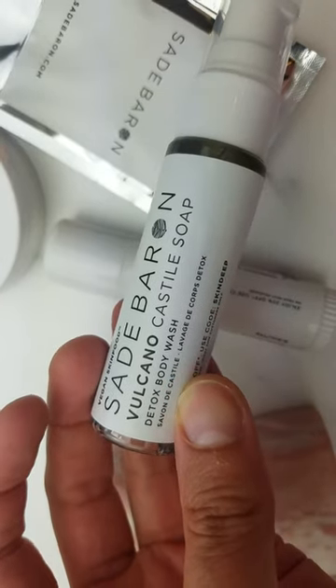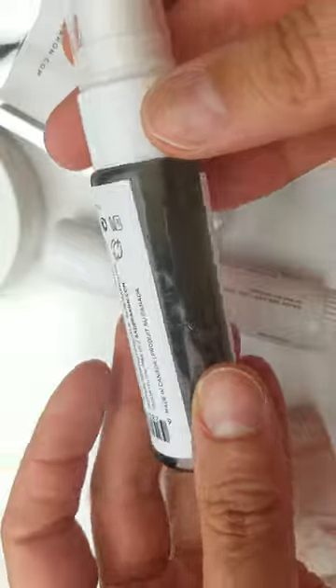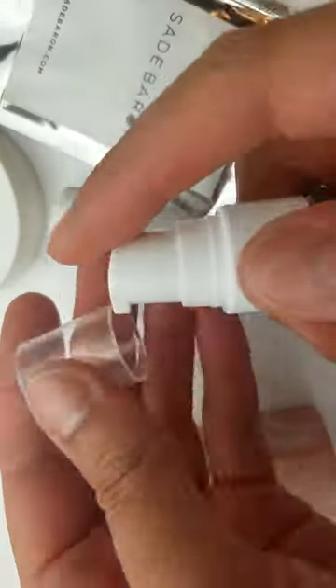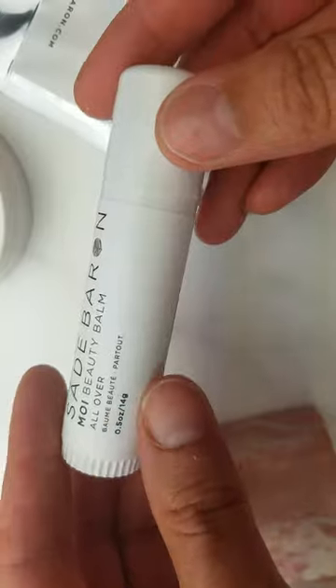Next we have the Volcano Castile soap detox body wash. It's a nice travel size and comes in a pump, so I can use that on the go.